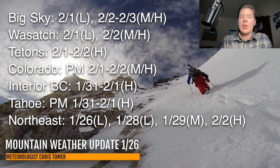Tetons: February 1st through 2nd, heavy accumulation potential. Colorado: while you may have some light residual snow this morning, the next best shot is not until the afternoon of February 1st into the 2nd, and it looks moderate to heavy. Interior BC: a long waiting game, but eventually January 31st into February 1st, you've got heavy snow accumulation coming.